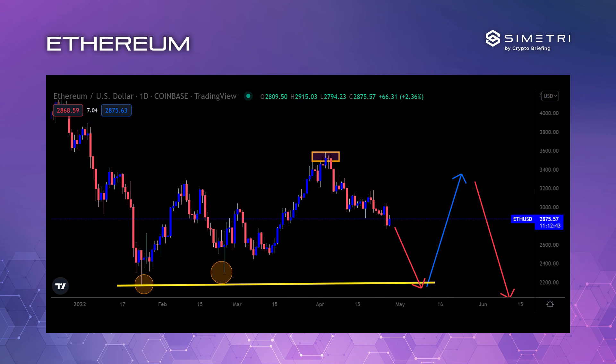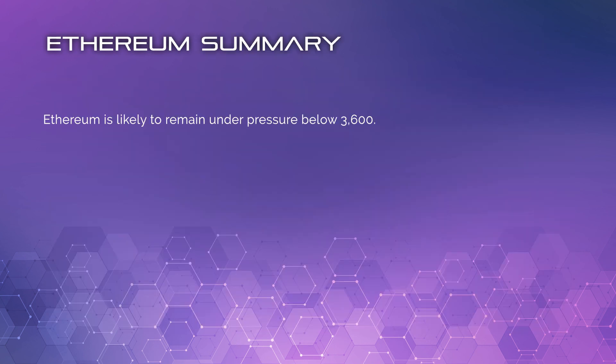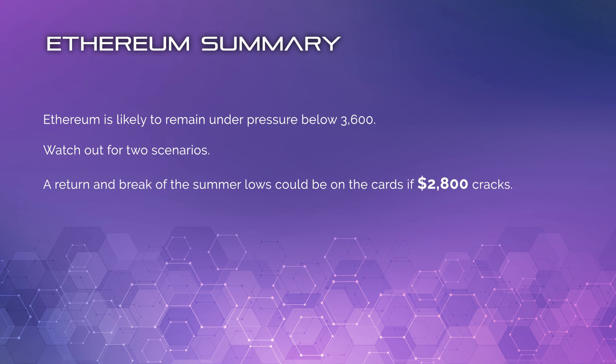But the worry is if the market falls off next week, the setup is also there for a big head and shoulders pattern — so maybe we move down to maybe 2,200, move back up to 3,400, and then this blows completely, putting Ethereum in a very bad spot. We still have the triple bottom setup, just like Bitcoin, so I think next week the market is going to tell us a lot. Overall, Ethereum is likely to remain under pressure below 3,600. A return and break of the summer low could be on the cards if 2,800 were to break convincingly — maybe 2,200 very quickly. Alternatively, a triple bottom is still in play and we could see a move back to maybe 3,500 or 3,600.